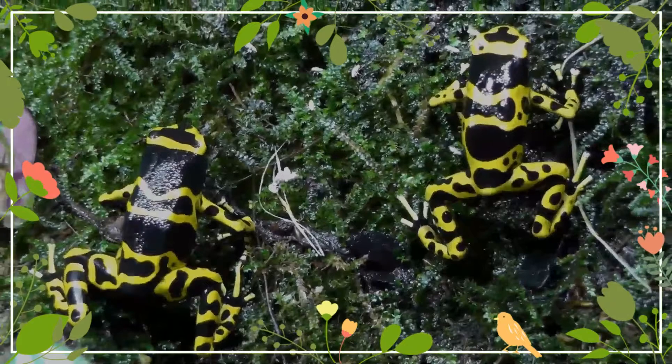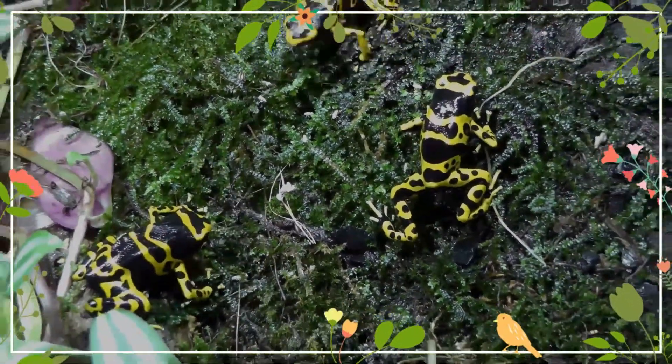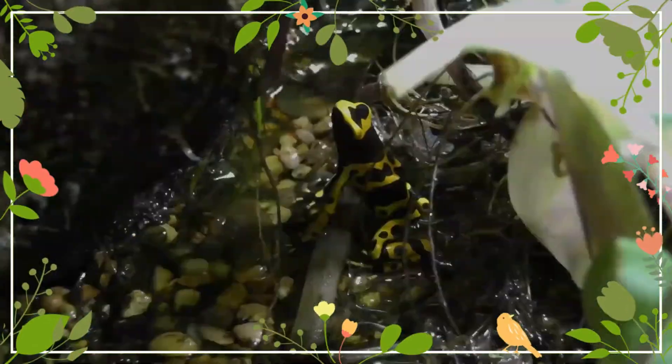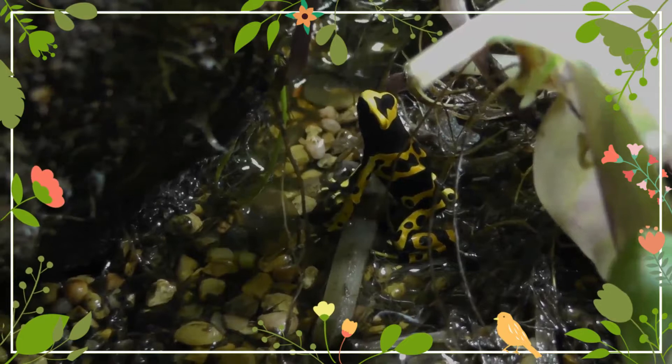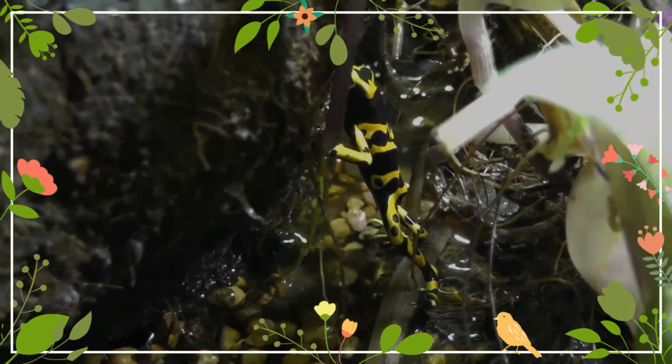Dendrobates leucomelas frogs are diurnal by nature, and are known to be fiercely territorial. They live in small groups in the wild, and will attack neighboring groups with surprising ferocity for creatures of their size. They will also warn off rivals by emitting loud calls.